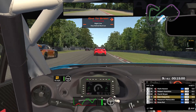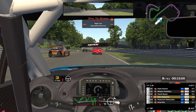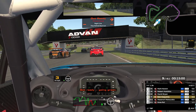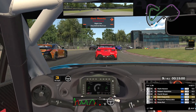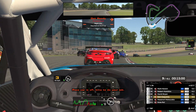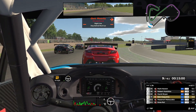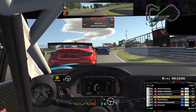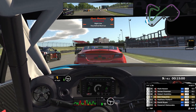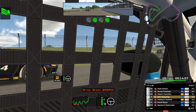This race is 15 minutes. My pole time was a 1:40, so I figure about 9, maybe 10 laps if we're going crazy here. Green, green, green — 15 minutes left.